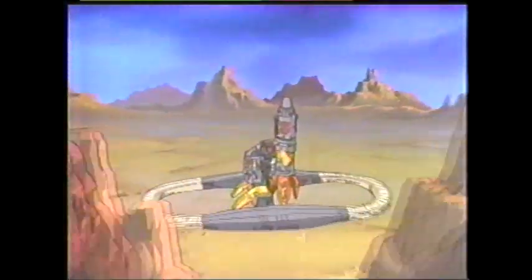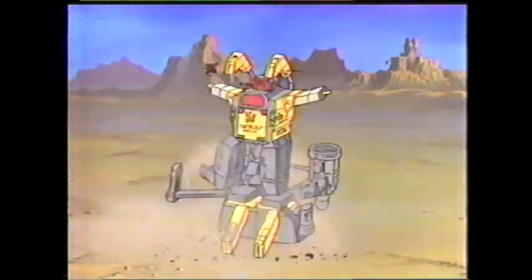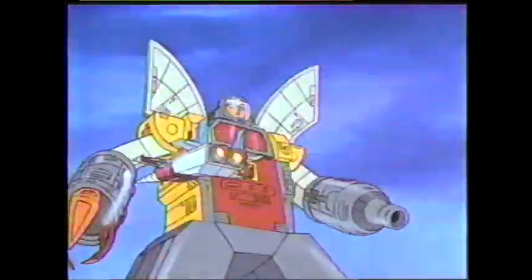Here's the Autobot Defense Base! But where are the Autobots? Who cares? Decepticons are gone! Oh no, look! It's Omega Supreme!